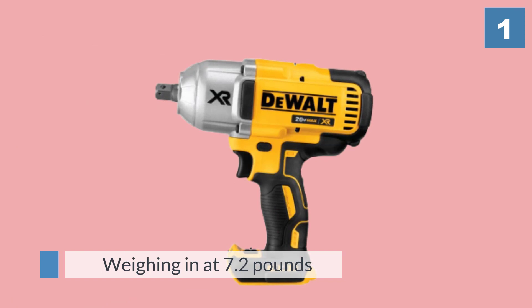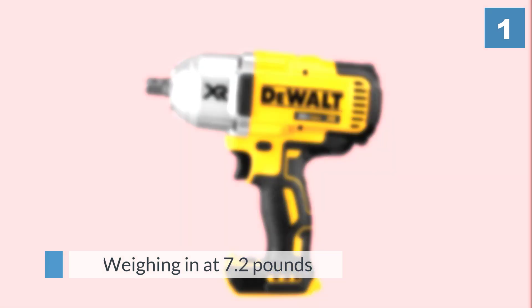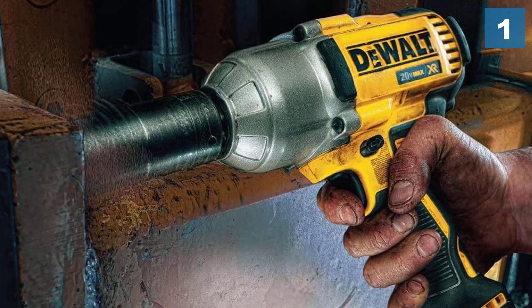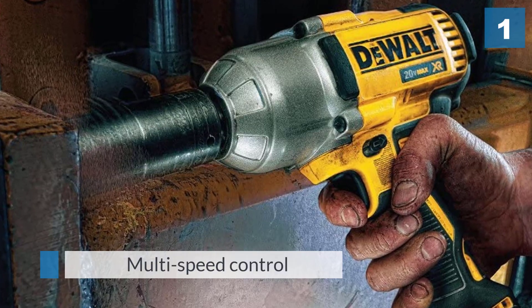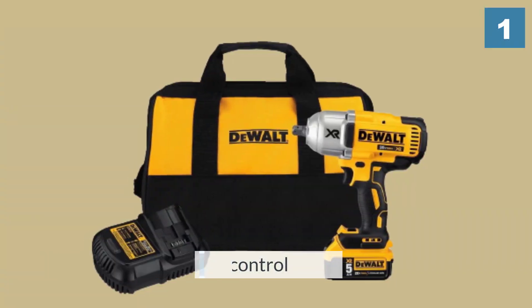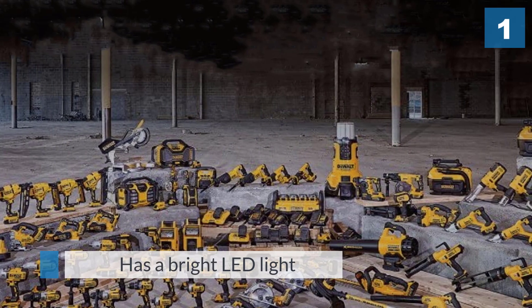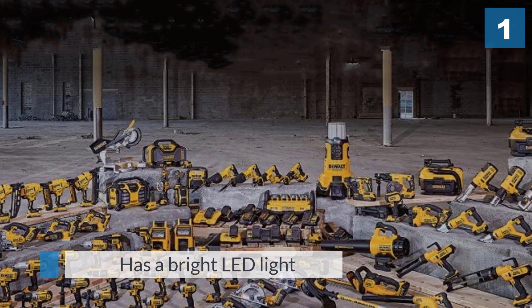The DeWalt kit is powerful, small, and lightweight, measuring just 8 and 13/16 inches and weighing in at 7.2 pounds. The impact wrench is versatile with multi-speed control for a wide range of jobs. It has a bright LED light with a 20-second delay for tight dark spots, and a half-inch anvil with a detent pin.